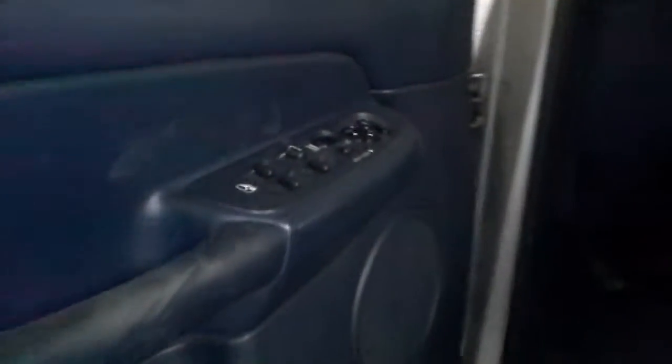Inside we've got power windows, power locks, power mirrors. Blue interior, 40/20/40. Pretty nice shape for the age.